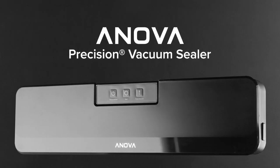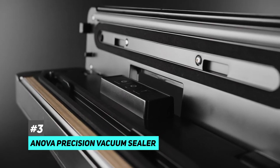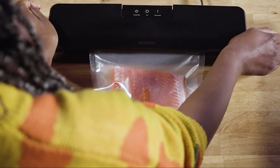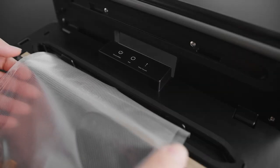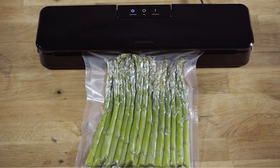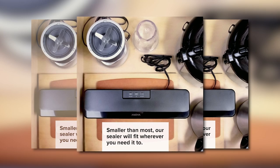Last but not least is our pick for the best budget vacuum sealer, and that's going to be the ANOVA Precision Vacuum Sealer. ANOVA is well known for making quality and reliable kitchen electronics, and the same is true for their budget line of vacuum sealers for under $80. You'll get all the essential features in a small and budget-friendly package. You get a vacuum pump that can generate around 18 pounds of pressure per square inch, which is more than enough for most home sealing applications. At just 16 inches long and 5 inches wide, it's the perfect size for small kitchen countertops, and when you're not using it you can easily store it away in a drawer or cupboard.